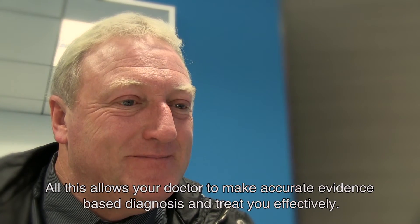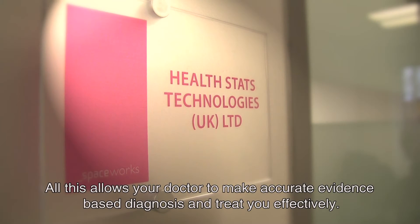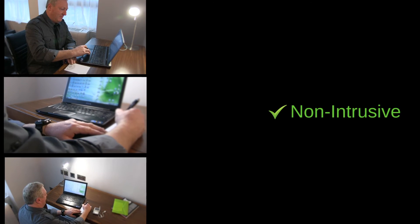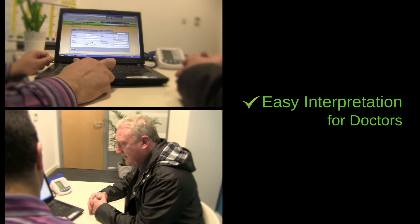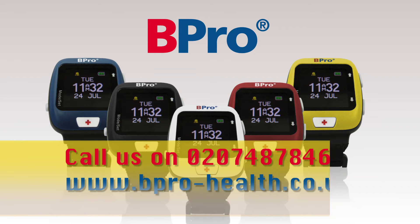All this allows your doctor to make accurate evidence-based diagnosis and treat you effectively. Know your blood pressure. Ask for a Beepro today.